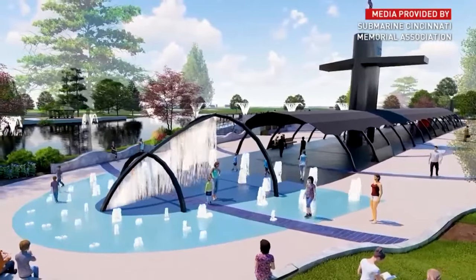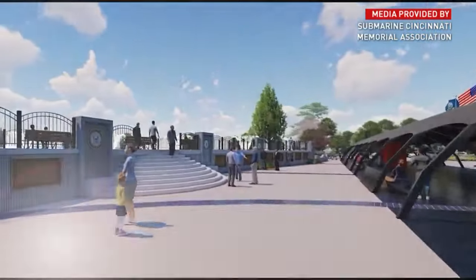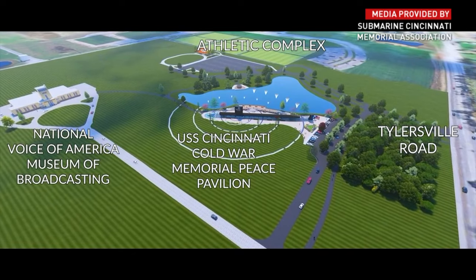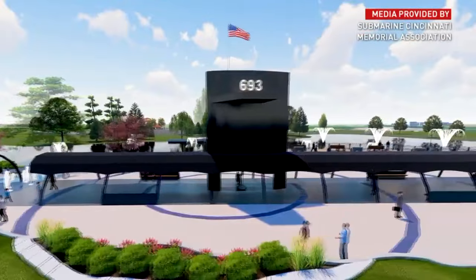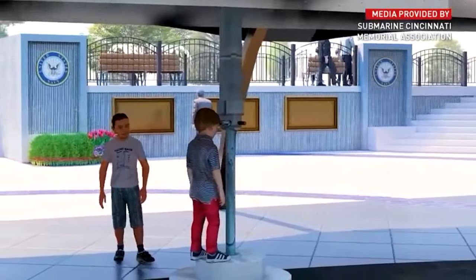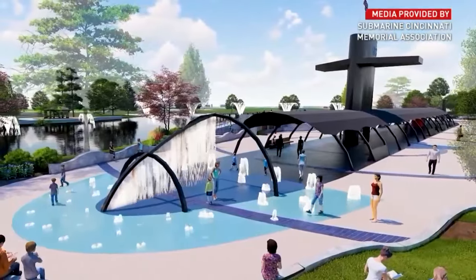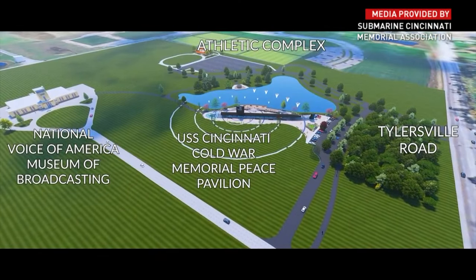Organizers have spent 20 years trying to make this happen. The USS Cincinnati was launched in 1977 and patrolled the depths until it was decommissioned in 1996. The Navy donated pieces of the sub, including the conning tower, the upper rudder, and the emergency diesel generator. The pavilion will recreate the submarine for visitors and is meant to honor the nation's efforts in the Cold War, which lasted from after World War II until the Soviet Union collapsed in 1991.